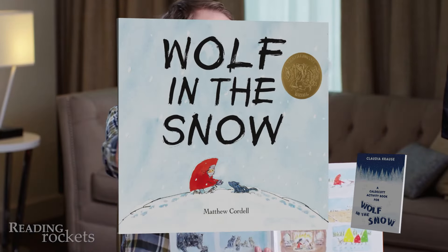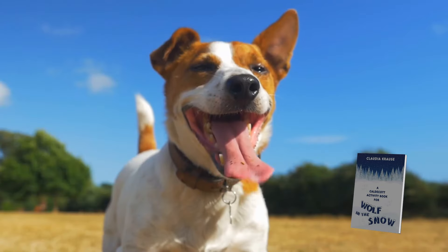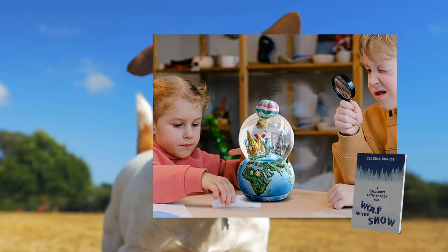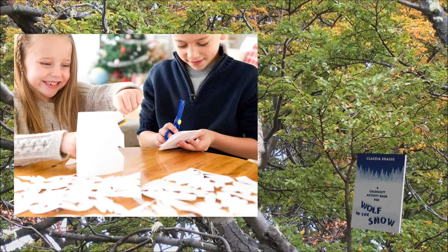Designed for use with Matthew Cordell's Wolf in the Snow, this activity book features specific questions and activities tied to the story, encouraging children to express their thoughts actively while participating in the learning process.